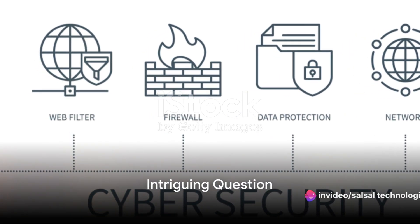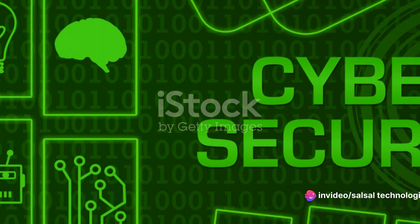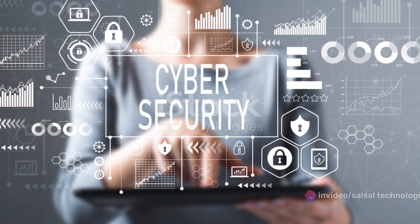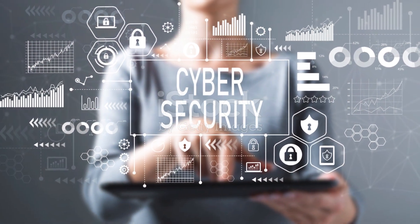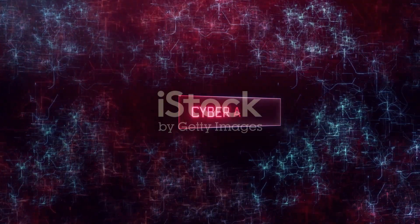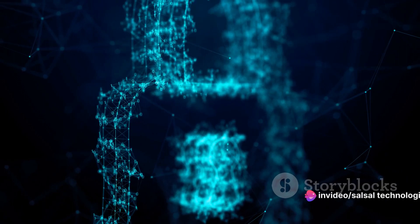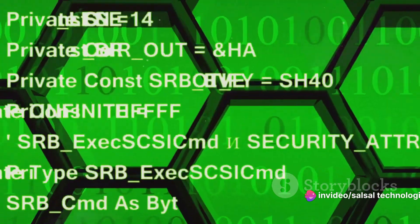Have you ever pondered how organizations shield their systems from the onslaught of cyber attacks? In our interconnected world, cyber threats are increasing at an alarming rate. It's no longer a question of if an attack will happen, but when. Cyber security is not just a buzzword, it's a necessity.